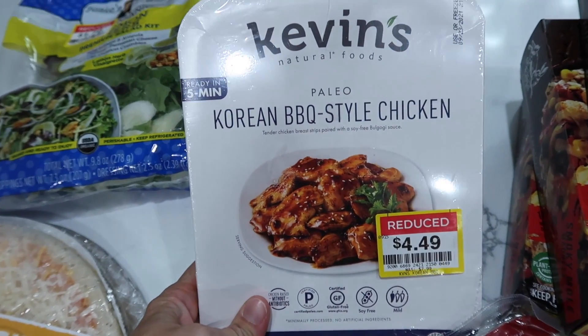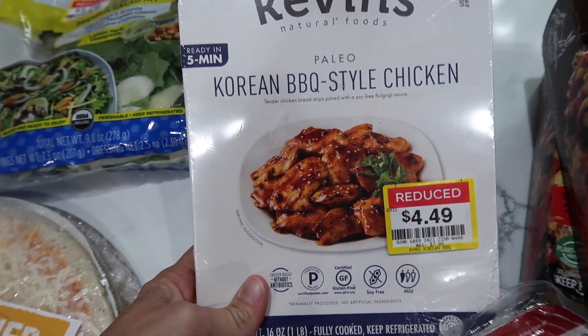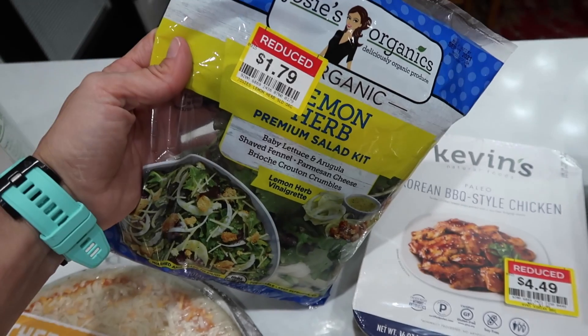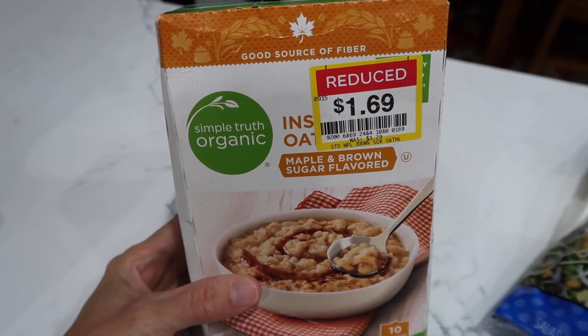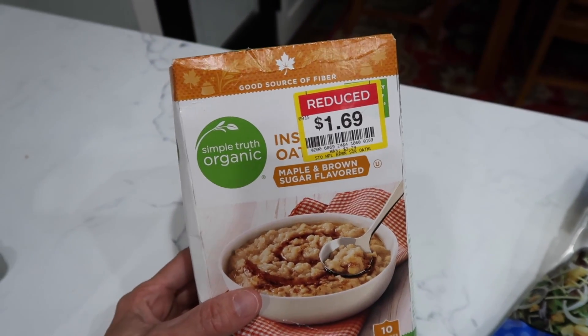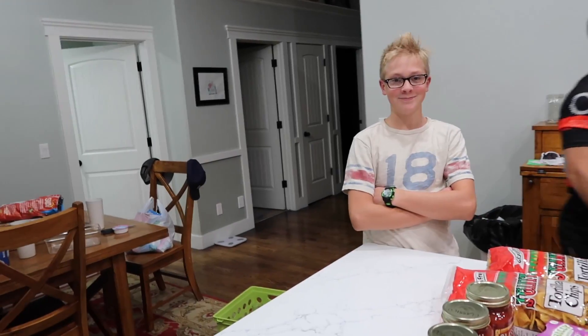These are all splurges, you guys. Korean barbecue chicken at $4.49 — I don't consider this a deal. I mean it is half of what it normally is but I still think it's a lot. I got some maple brown sugar oatmeal — I think everyone can agree maple brown sugar is the best instant oatmeal packet flavor. Peaches and cream? No. Disagree. You're wrong.